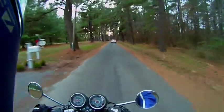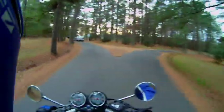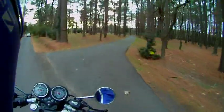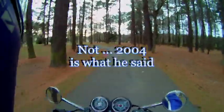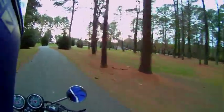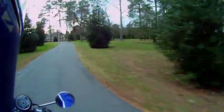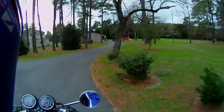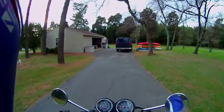We're almost back to home base here. So there you have it — a short ride on what he said was a 1994 Bonneville cafe racer. Very, very cool. And we didn't run out of gas, so that's a good thing.